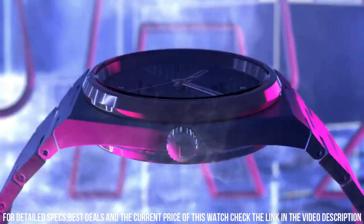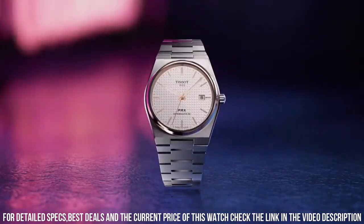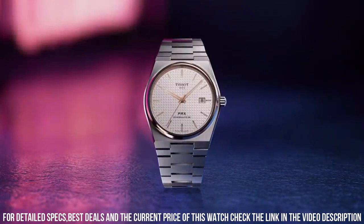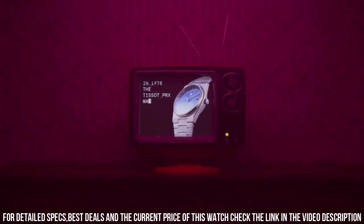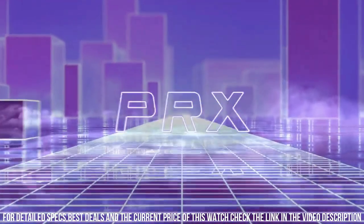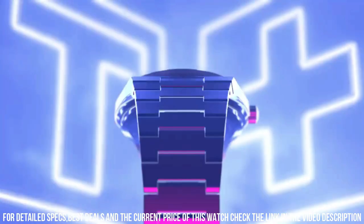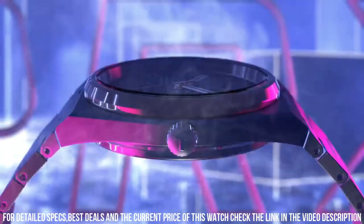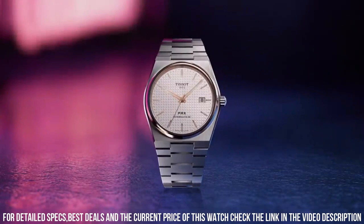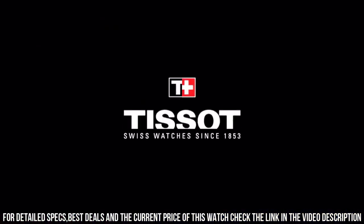Band size: men's standard. Band width: 12 mm. Band color: gray. Dial color: blue. Bezel material: stainless steel. Bezel function: stationary. Calendar: date. Movement: Swiss automatic. Water resistant depth: 330 feet.